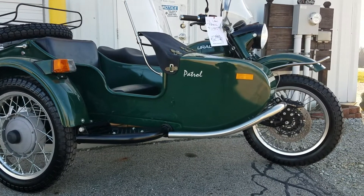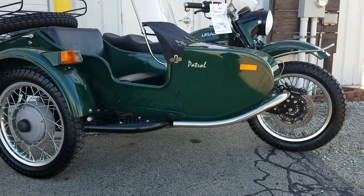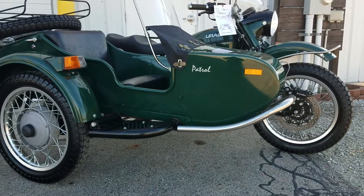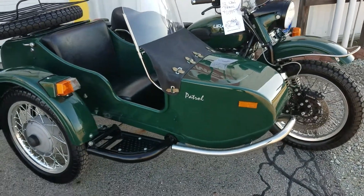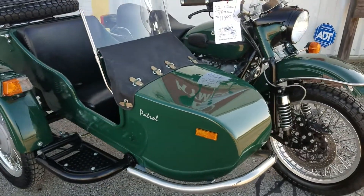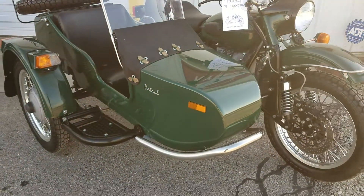Good morning from Heindel Motorcycle Sales, Eaton, Ohio. Coming to you with this beautiful 2012 Euro Patrol. This is a pre-owned unit — just brought it in, cleaned it up. This is a great machine.